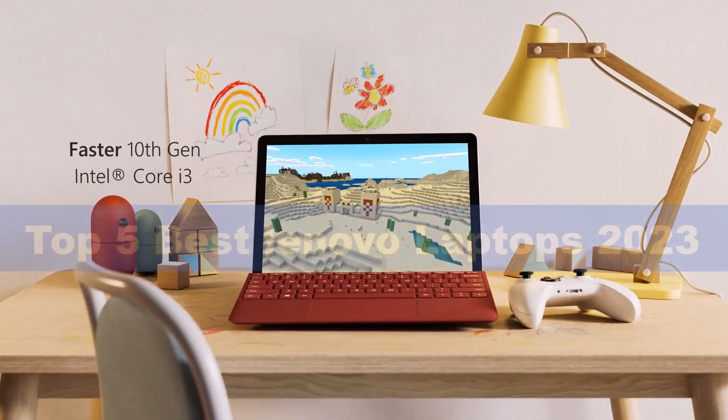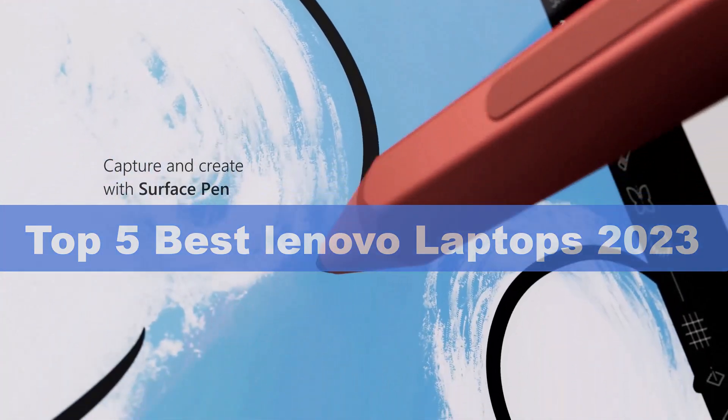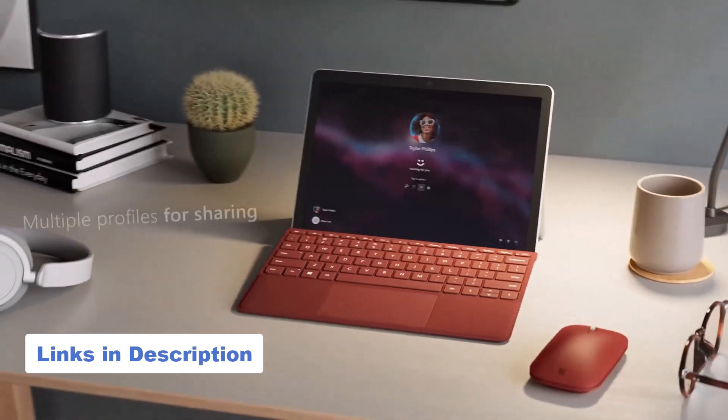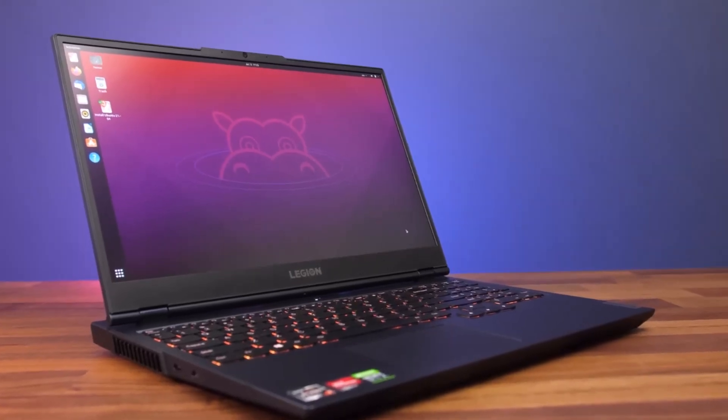In this video I'm breaking down the top 5 best Lenovo laptops that you can buy in 2023. We have included links in the description box below, and by the end of this video you will know exactly what the best Lenovo laptop is for you.